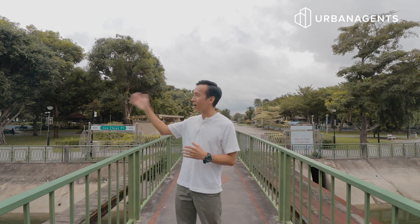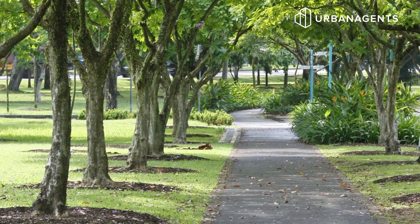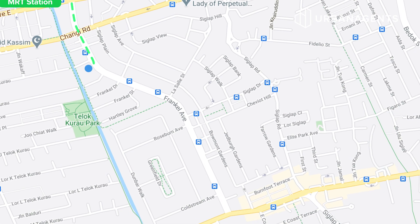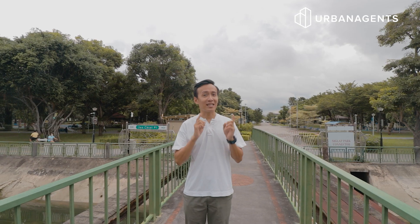Right here, I'm standing along Siglap Park Connector. Onto my right, you can head down to East Coast Park, and onto my left, it is 5 minutes walking distance to Kembangan MRT station and many other famous eateries along the street. So let's check out the landed property.